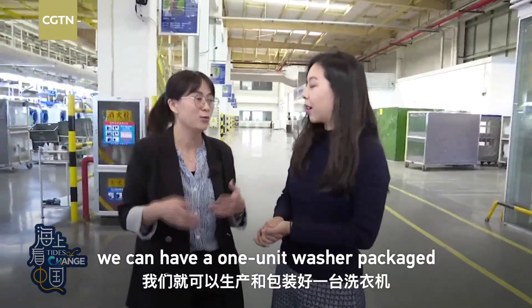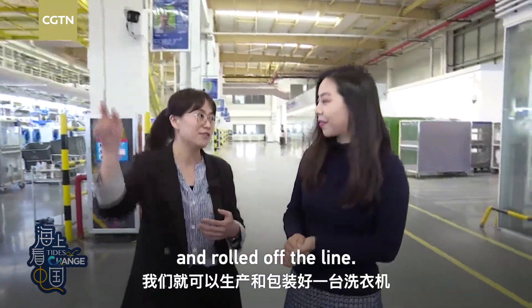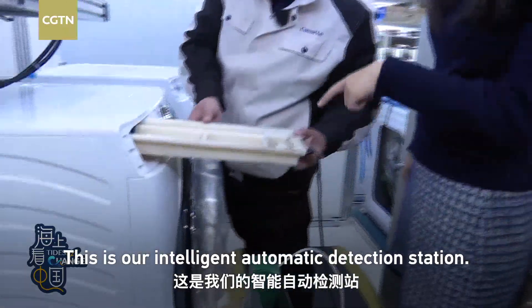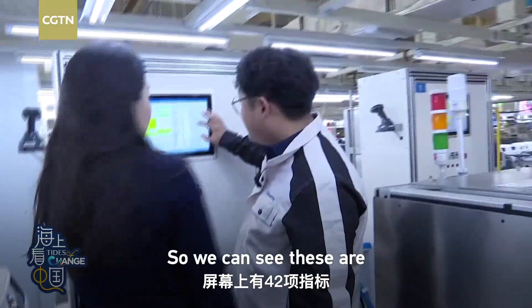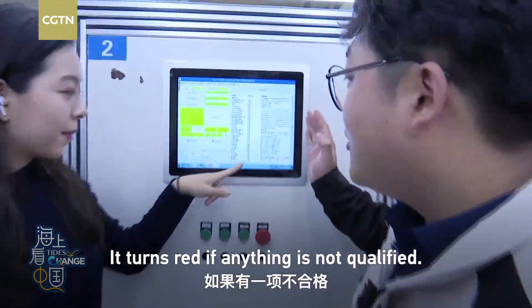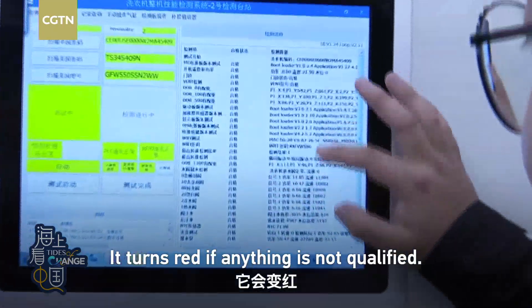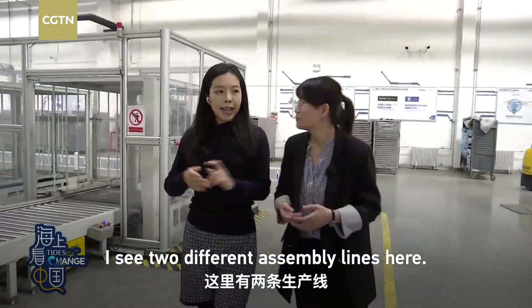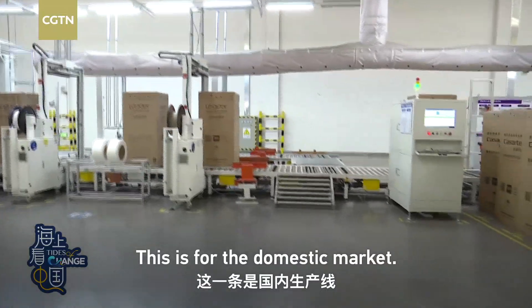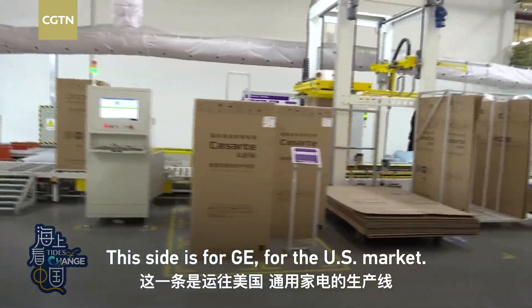That means that every 20 seconds, we can have one unit washer packaged and roll off the line. This is our intelligent automatic detection station. We can see these are the 42 indexes showing on the screen. I see two different assembly lines here — this is for the domestic market, and this side is for the US market.